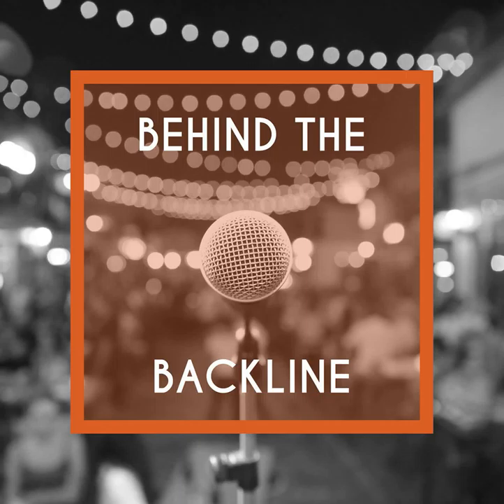Welcome to Behind the Backline, the podcast where we chat with merchants, brands, and industry professionals in the musical instrument, pro audio, and event technology space about their products, services, industry trends, stories, and more. Join us now as we dig into the stories behind our favorite backline gear.